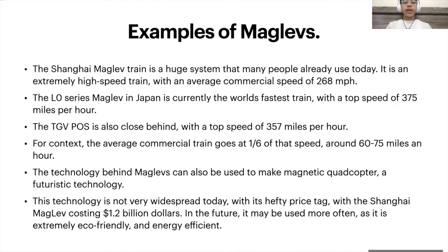Several examples of the maglev train actually exist, and people can ride on them right now. The Shanghai maglev train is a huge system that many people use today, and has a commercial speed of 268 miles an hour.